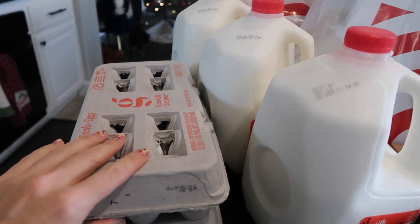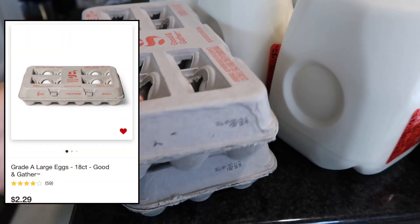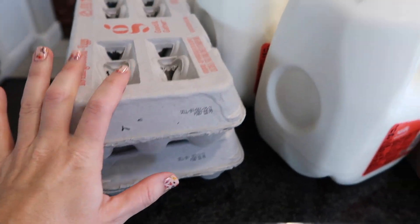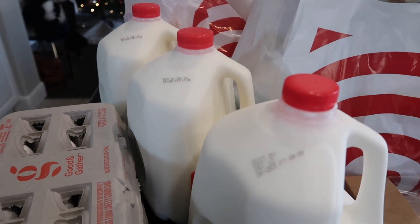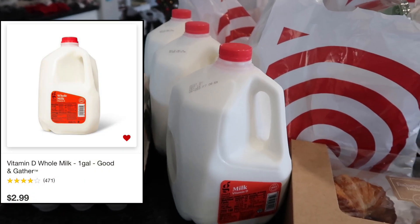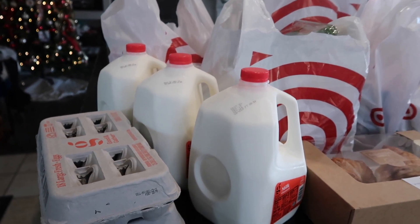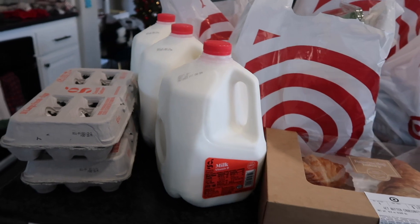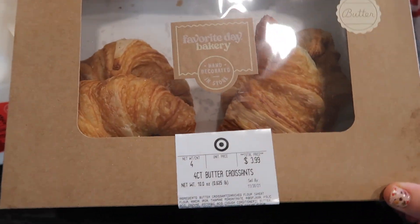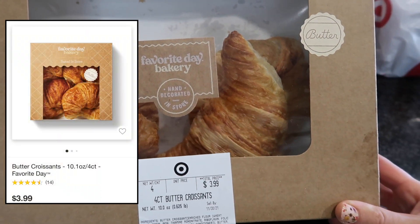I'm just going to start right here since these are already unbagged. I already depleted all my Costco eggs so I needed to get some more — I got the 18 count to go outside in my outdoor fridge. I got three gallons of milk because we're going through it so fast just from the hot chocolates and lattes. I've been making so many hot drinks since it's gotten a little chilly here in California. And this is something I never usually pick up: some butter croissants for my kids' lunches this week — I'm going to make them an egg salad sandwich.